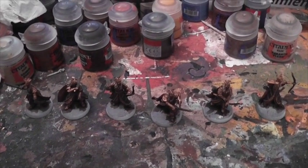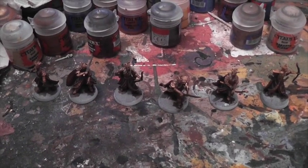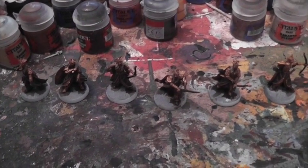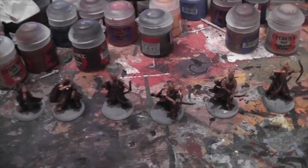Welcome to StrategyBattleGamersTown on GVHR YouTube. You're here with your host GVHR Damien and this is my hobby vlog number 27. I didn't have one last week, but I'm back this week with some updates on what I've been working on.